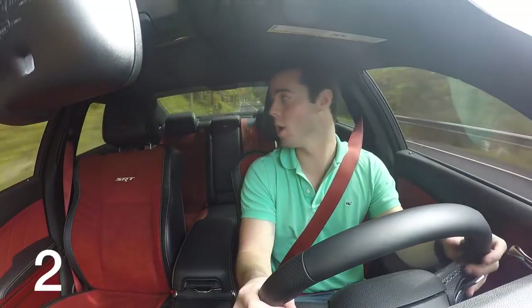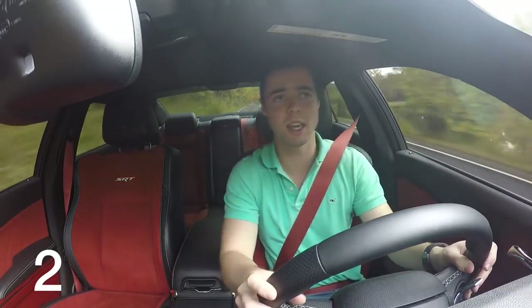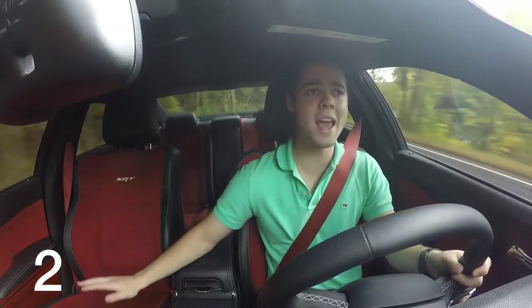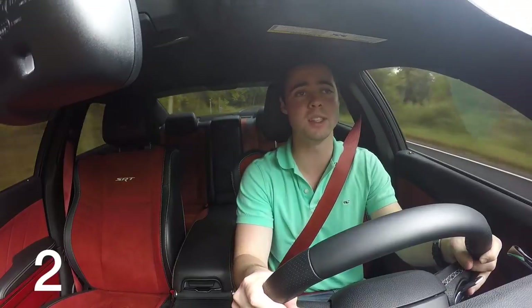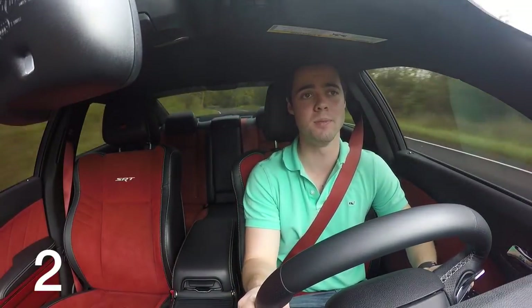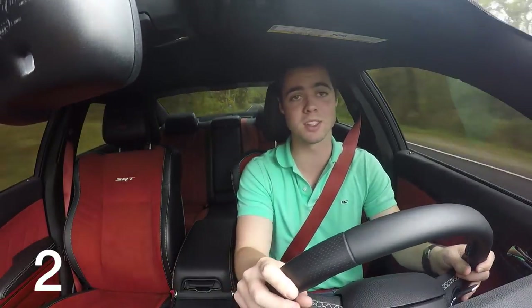While the seats in the Hellcat look brilliant, they are terrible. If you don't weigh 200 pounds, you're going to be too thin for the bolsters to give you any support in the turns. The seat is way too hard — I've been sitting in this car for about an hour and I'm already incredibly sore. This is not a supercar; it's something that you should be able to drive every single day. So having very uncomfortable seats really isn't acceptable. And in a car that already handles like a whale, you might as well give some bolster support so you're not sloshing back and forth.